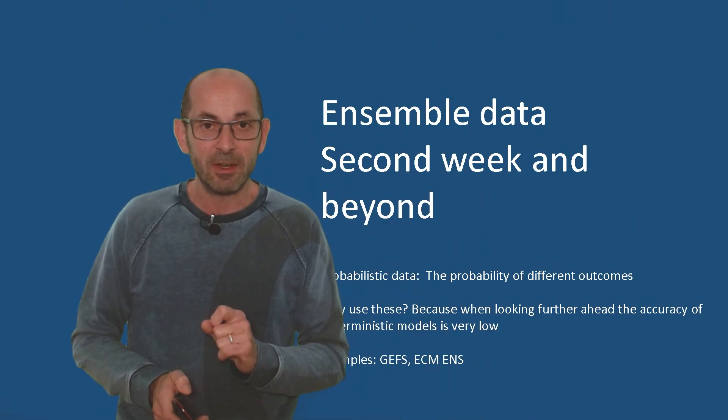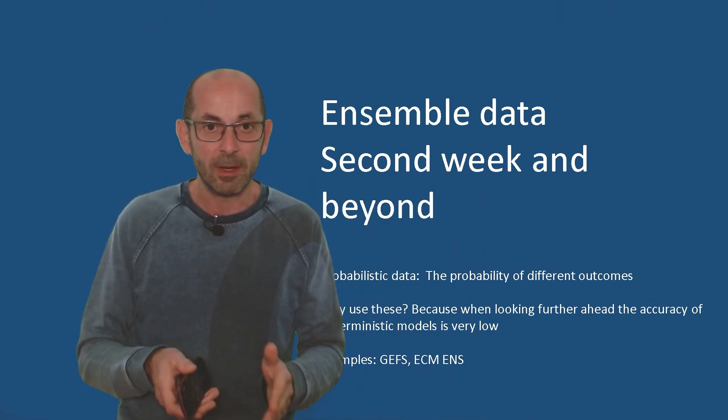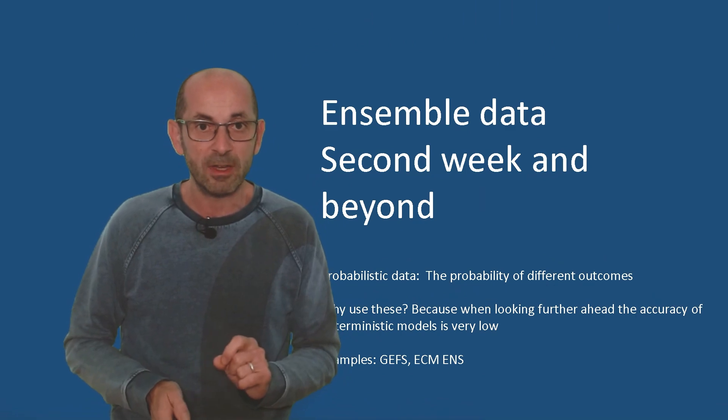Well, that takes us to the end of week one. But what about week two? The trends and the probabilities as we head through it.